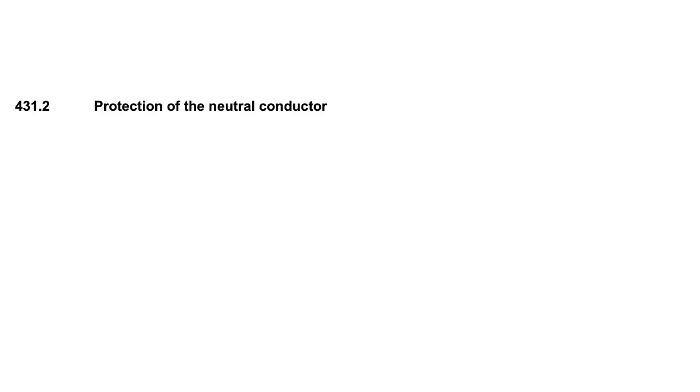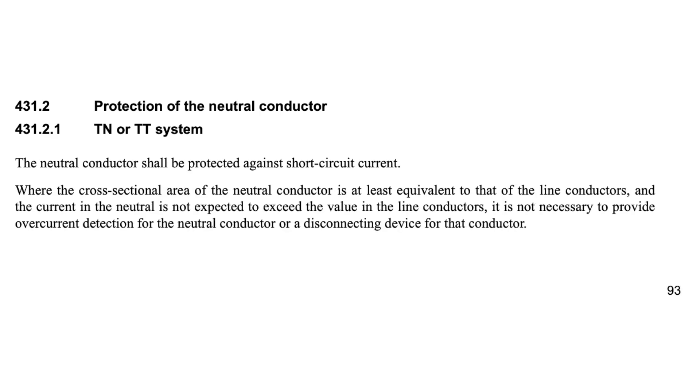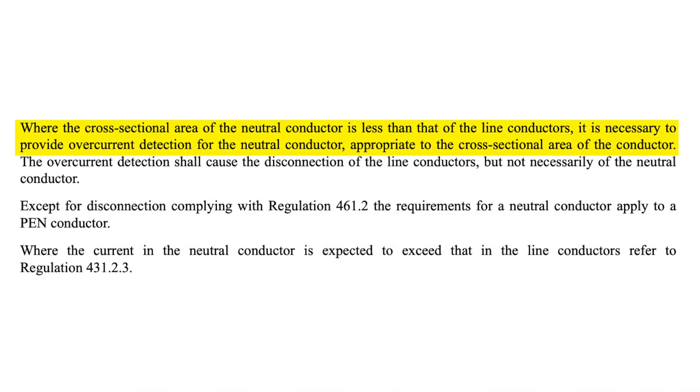Chapter 43 in BS7671 provides requirements for the protection of live conductors from the effect of overcurrent, and Regulation 431.2 relates to protection of the neutral conductor. Regulation 431.2.1 relates to TN or TT systems and says that the neutral conductor shall be protected against short circuit current. Where the cross-sectional area of the neutral conductor is at least equivalent to that of the line conductors and the current is not expected to exceed the value in the line conductors, it's not necessary to provide detection for the neutral conductor or a disconnecting device for that conductor. However, where the cross-sectional area of the neutral conductor is less than that of the line conductors, it is necessary to provide overcurrent detection for the neutral conductor appropriate to the cross-sectional area of the conductor. So a reduced size neutral is an example of where we would need to provide protection to the neutral conductor.